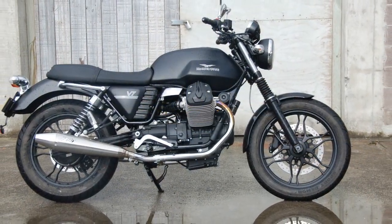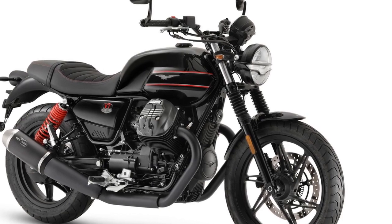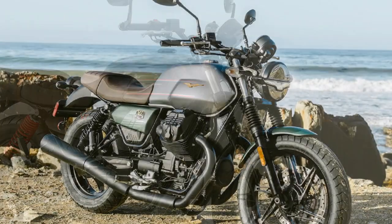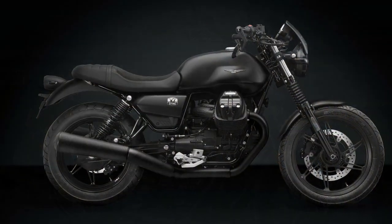5. Stylish aesthetics: Moto Guzzi has spared no effort in ensuring that the V7 Stone looks stunning. The bike's retro-inspired design, matte finishes, and iconic Moto Guzzi badge all contribute to its visual appeal. It's a motorcycle that turns heads wherever it goes, and you'll often find yourself admiring it when it's parked.